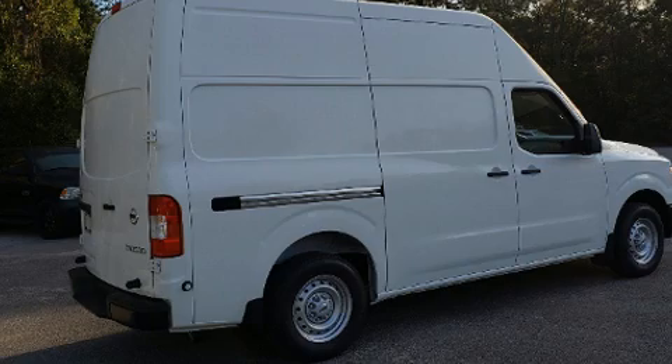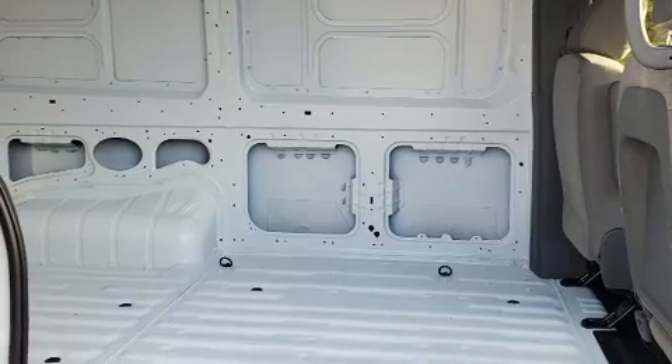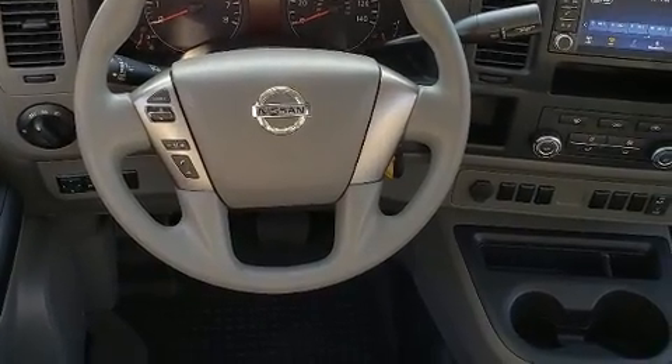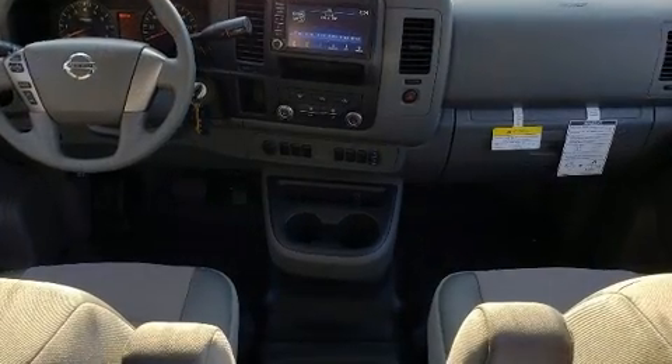Storage solutions are integrated throughout the interior, demonstrating thoughtful attention to detail. Audio features include an AM-FM radio, steering wheel mounted audio controls, and two speakers providing excellent sound throughout the cabin.